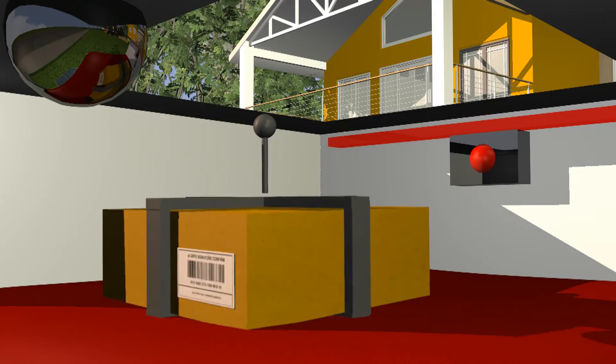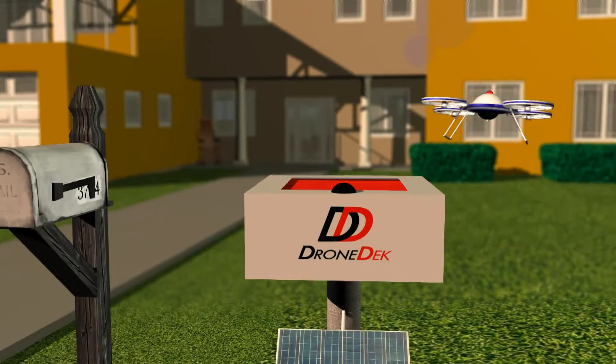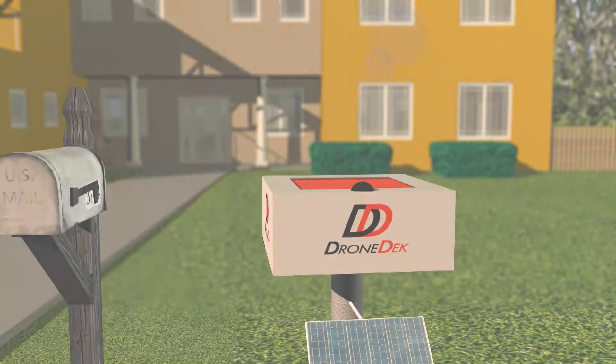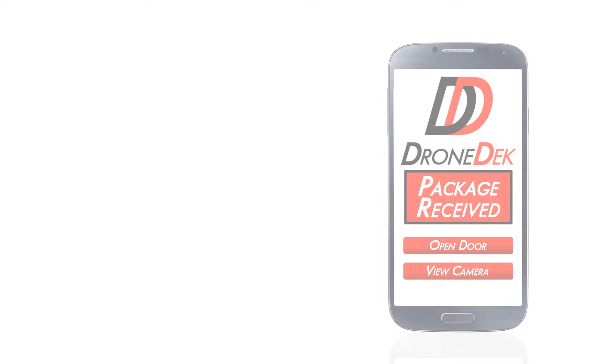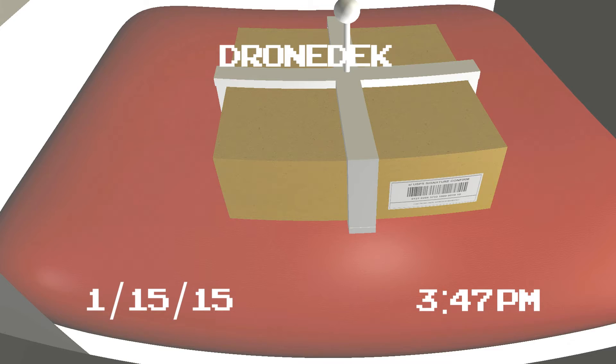The drone can then deliver your package, where it will fall onto a cushion. Then the drone can return to its sender and your package will be waiting for you, dry and secured. You will be alerted to your package's delivery status via the DroneDeck app, which also features the encrypted door opening signal and access to a delivery camera built into the DroneDeck.